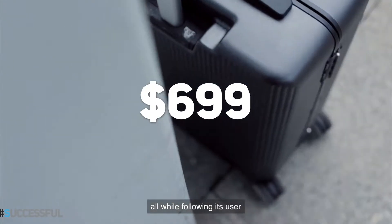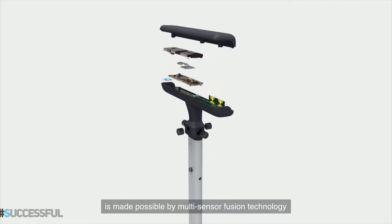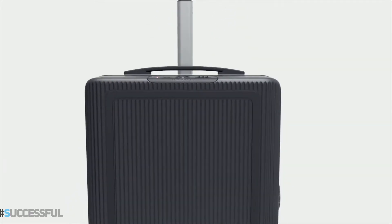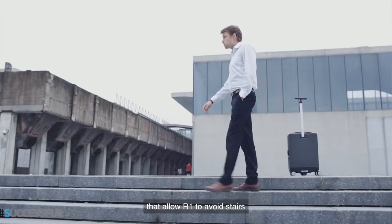This is CoaRobot R1, a fully autonomous smart suitcase that follows its user while avoiding any obstacles in its path. The CoMove system is the brains of the R1, in charge of sensing the environment, planning reasonable paths, and avoiding obstacles, all while following its user.